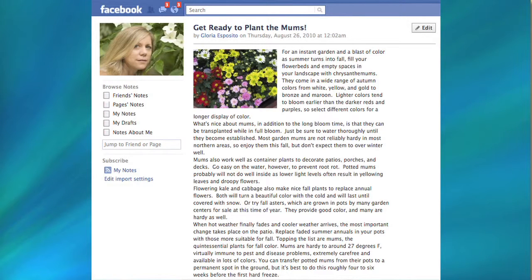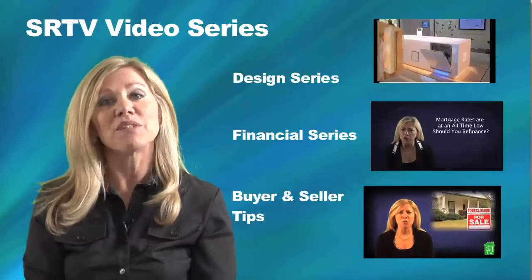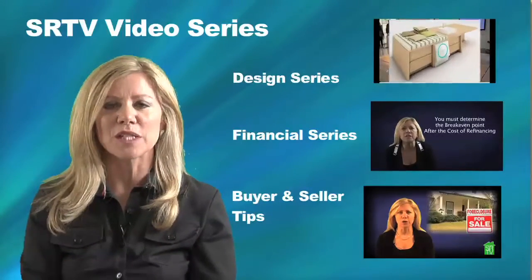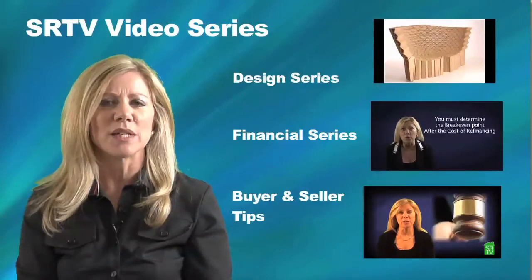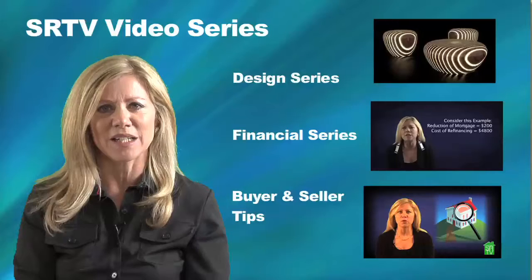We post short articles with pictures to provide an exciting mix of information. Social Realty TV has three series: a design series, a financial series, and a buyer and seller series. The series help to inform your customers about what is going on in the real estate industry.